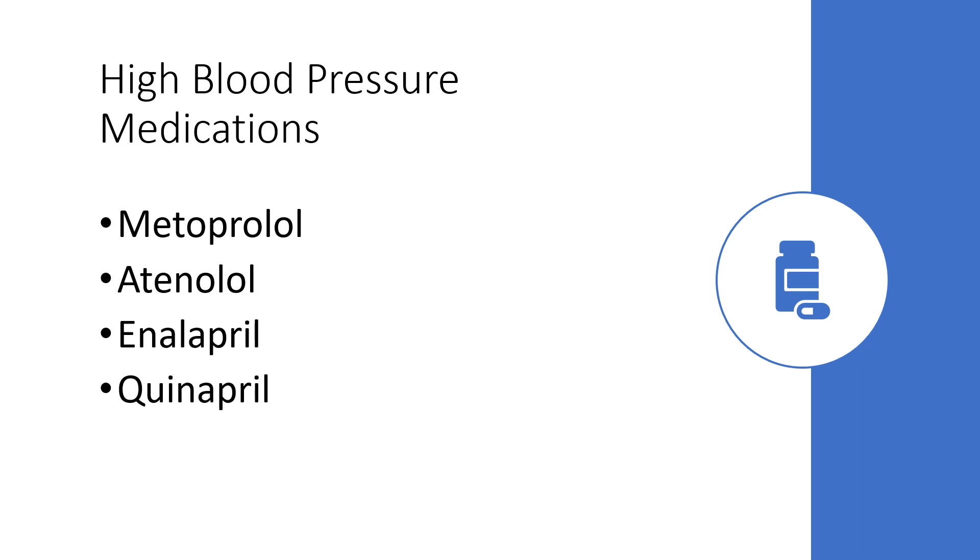Metoprolol, atenolol, enalapril, and quinapril are all used for blood pressure and are used for people with heart conditions — and these are on the list of medications that may cause depression.